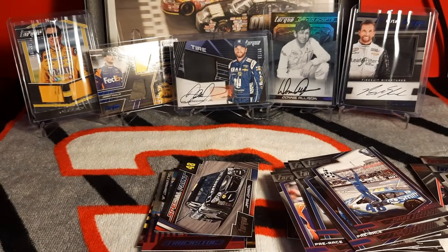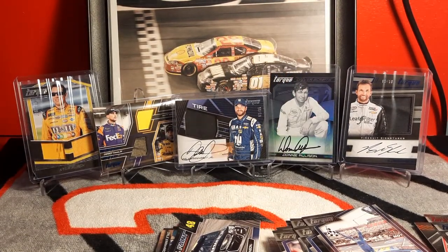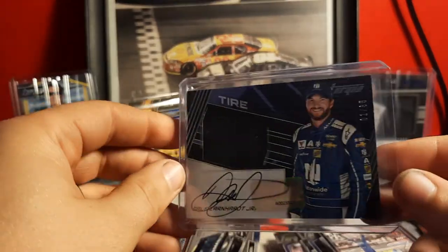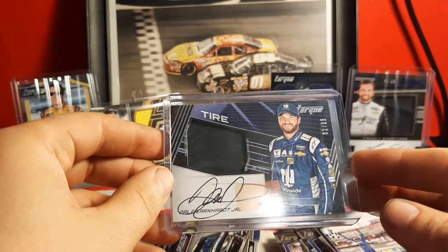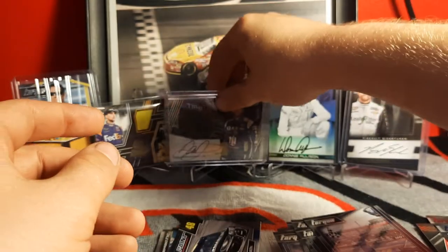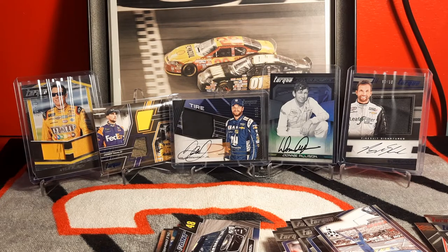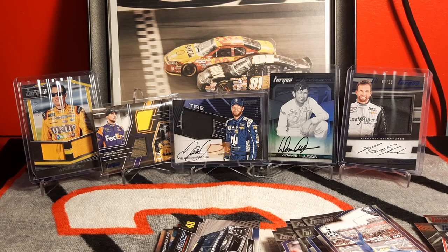Well there you have it ladies and gentlemen — that is the Panini Torque Hobby Box. I'm really stoked about this hit — one of the biggest hits I've ever pulled, probably second to a Jimmie Johnson I pulled in Chronicles. Thank you all for tuning in. If you enjoyed, smash that like button and subscribe to keep up with more. I've got Panini Prizm 2021 coming later this week so those videos will be up next week. We've got some new racing games coming out and I'll be gaming again soon. Until next time, we'll see you!